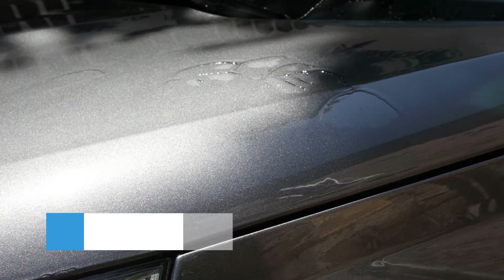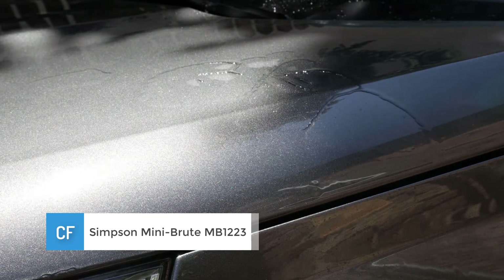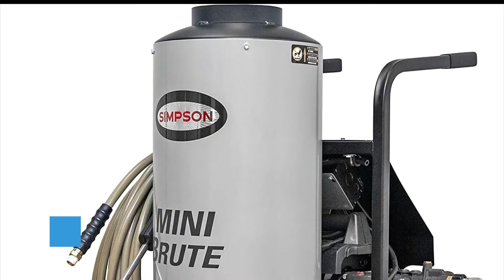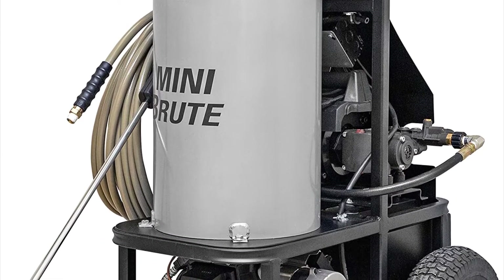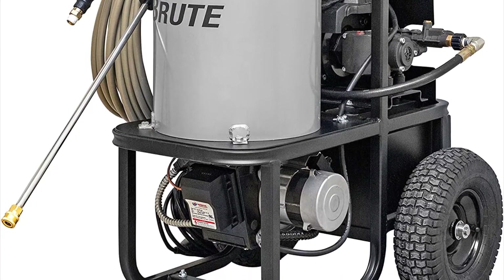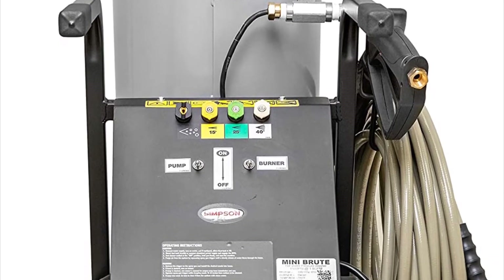Number 3: Simpson Mini Brute MB1223 Pressure Washer. The Mini Brute is a superb example of Simpson's versatility on the pressure washer marketplace. Hot water pressure washer reviews agree that the most outstanding feature of this particular washer is the fact that it can operate both as an electric and a diesel-powered washer, depending on context and availability of power.